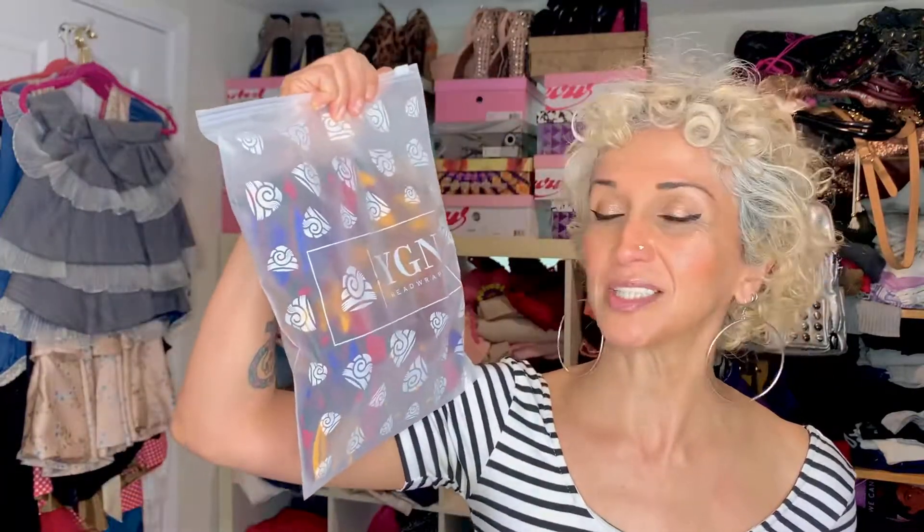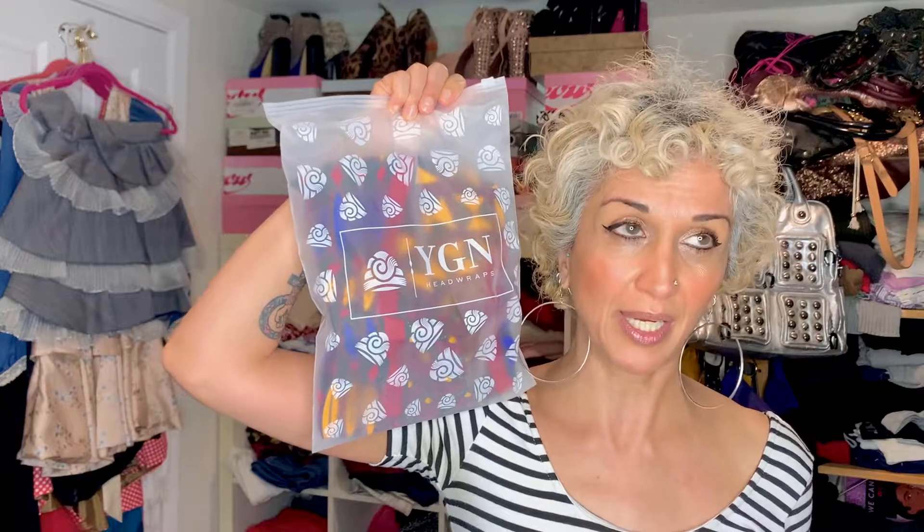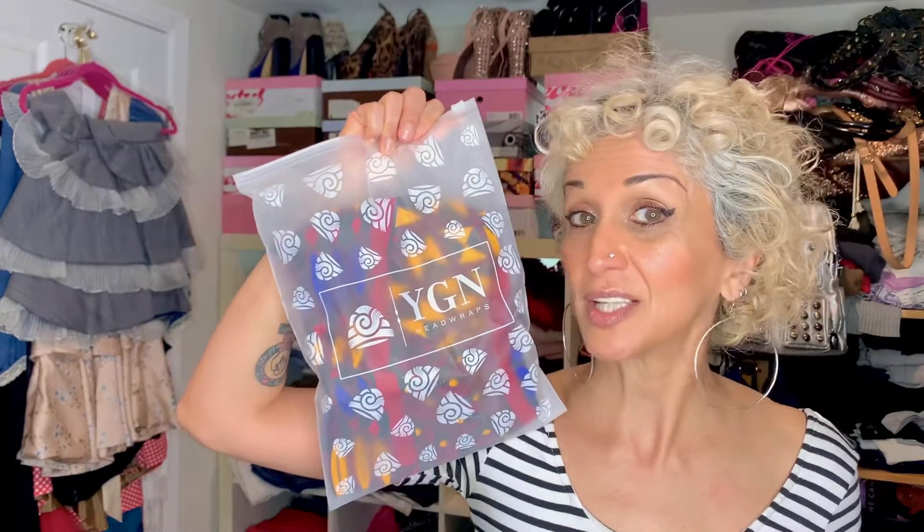So my go-to is anything and everything by Yugo Natural. I'm gonna be showing you individually but just so you see, because I'm not showing every single little pack. They are incredible pre-tied handmade hair wraps and hair turbans and open crown buns and t-shirt buns, satin lined, and they come in this beautiful little pouch. So let's check them out.